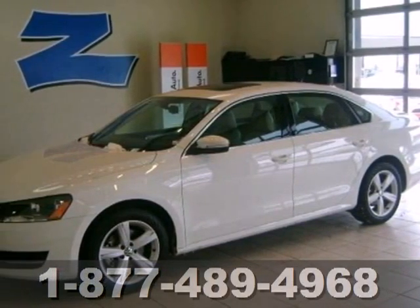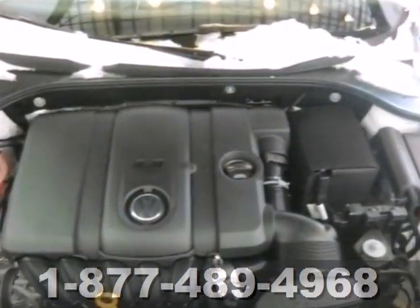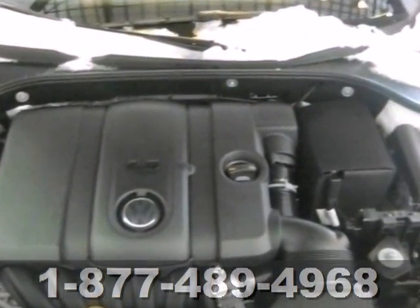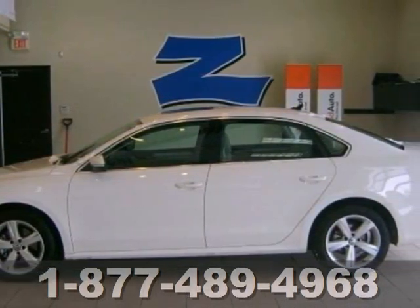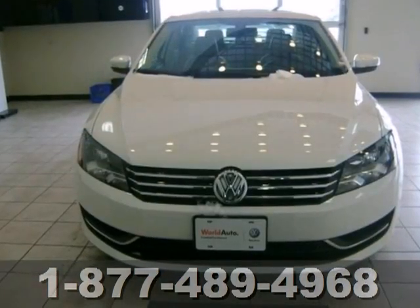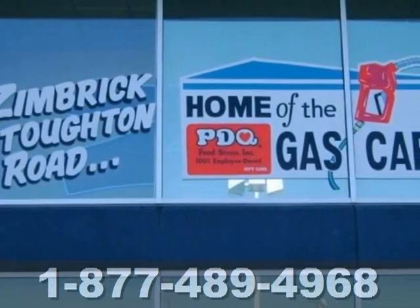Here's a 2013 Volkswagen Passat. It presents a new dimension in design with its limousine-like rear seat space and its big roomy trunk. This Passat is stylish, straight-lined and sophisticated on the outside, with a neat, clearly laid out and uncomplicated interior.